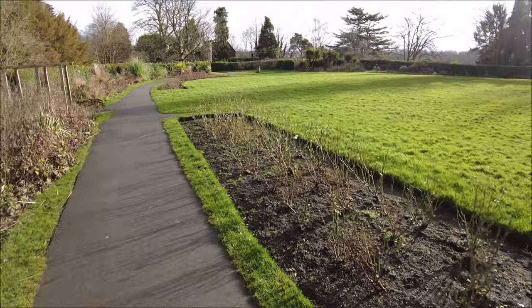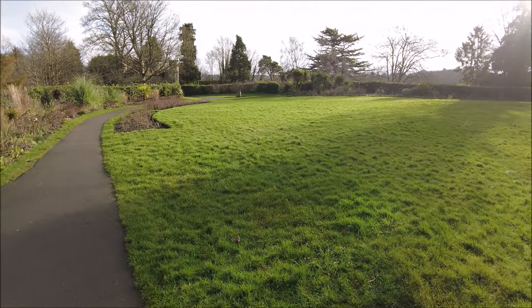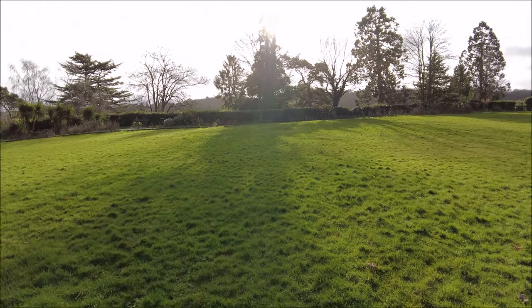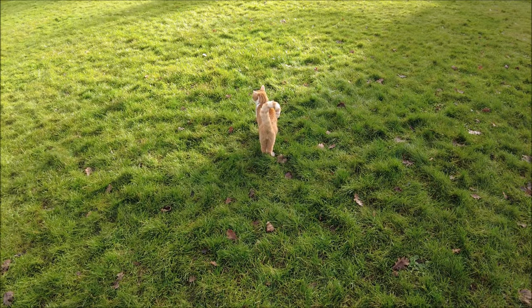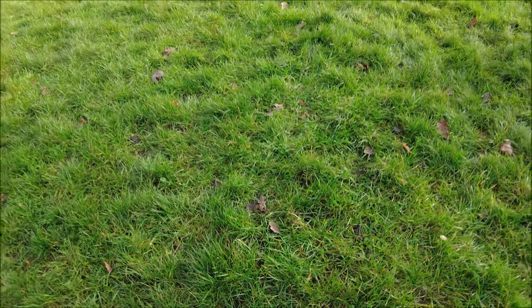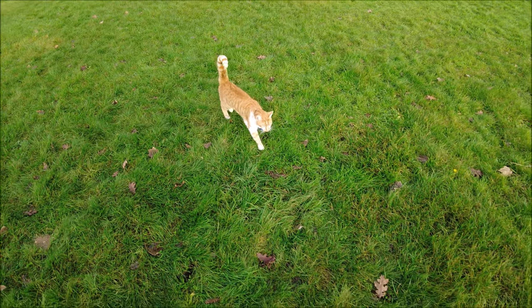Let's be serious for a moment. We're on top of the castle now - the main part of it, the moat area I suppose. And it's unusual really, because we always think of castles as having some form of ruin, but what we don't ever think of is that the ruins themselves are way more modern than we imagine.